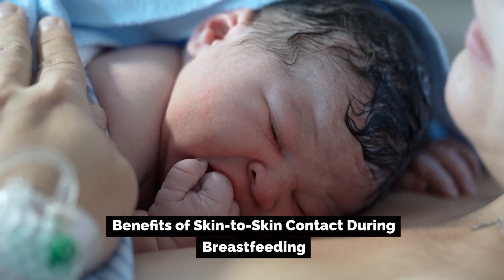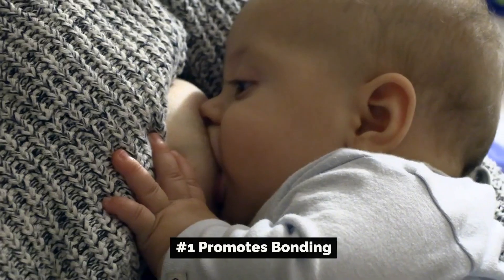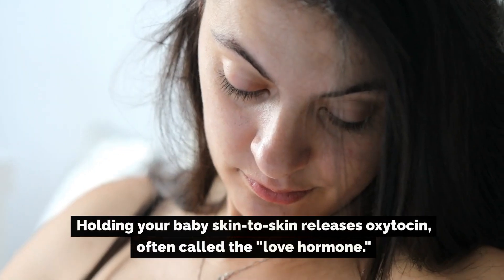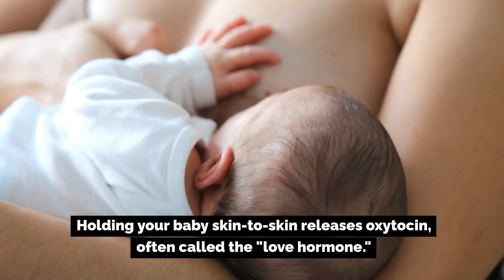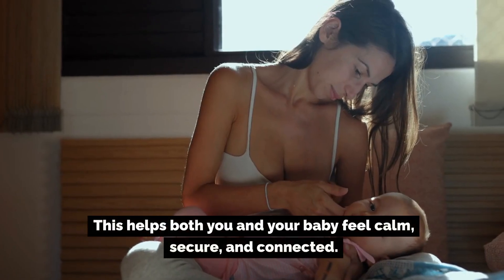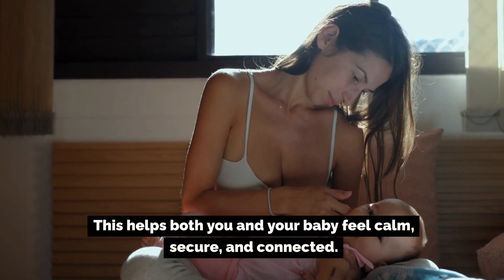Benefits of skin-to-skin contact during breastfeeding. Number one: promotes bonding. Holding your baby skin-to-skin releases oxytocin, often called the love hormone. This helps both you and your baby feel calm and secure.